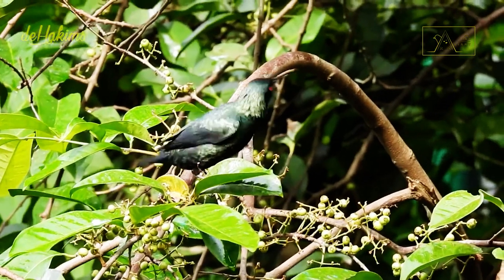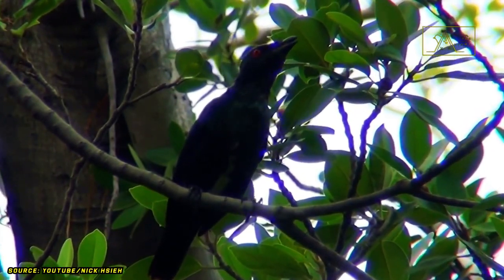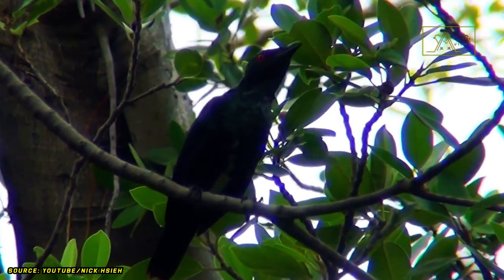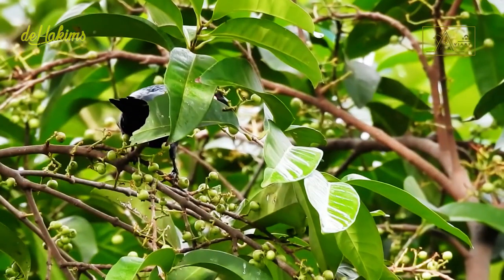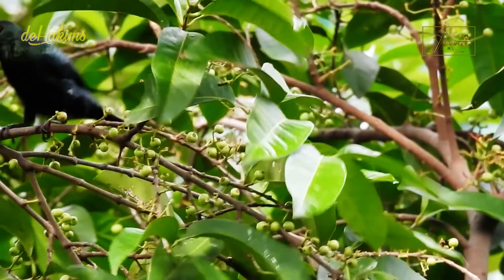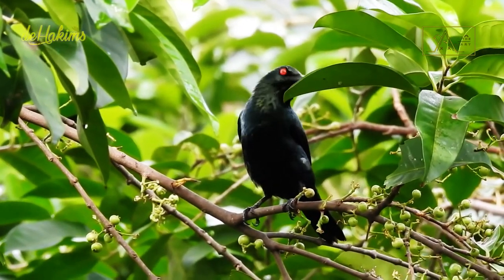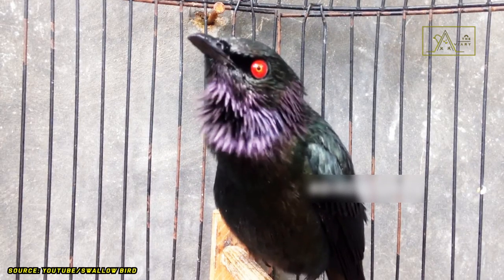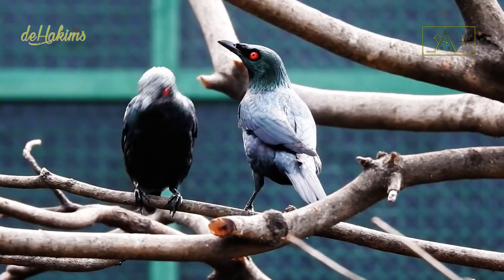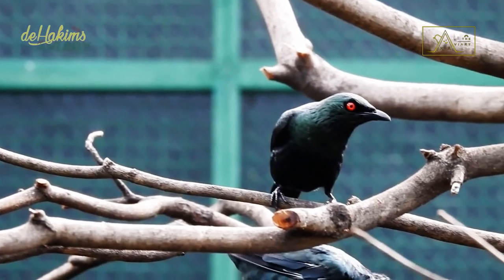The Asian glossy starling is known as one of the noisiest birds in the world. Their chatter usually increases when they are with their colony. In addition, Asian glossy starlings can also imitate other birds' sounds. They are capable of breeding all year round, although they usually breed between March and June.